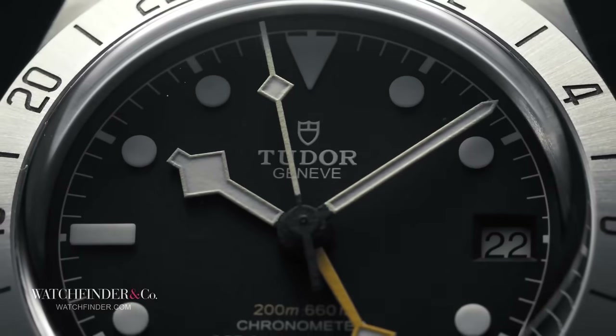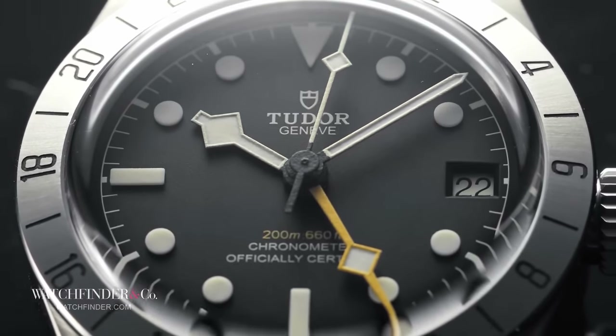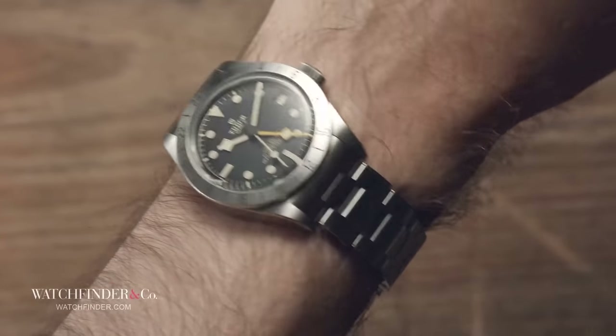But the problem with pictures is that they're 2D. The Tudor Black Bay Pro is very much 3D. It's so 3D, in fact, that many people thought it was too 3D. With almost 15mm of three-dimensionality, I'm afraid it's just not the dream come true many of us had hoped.